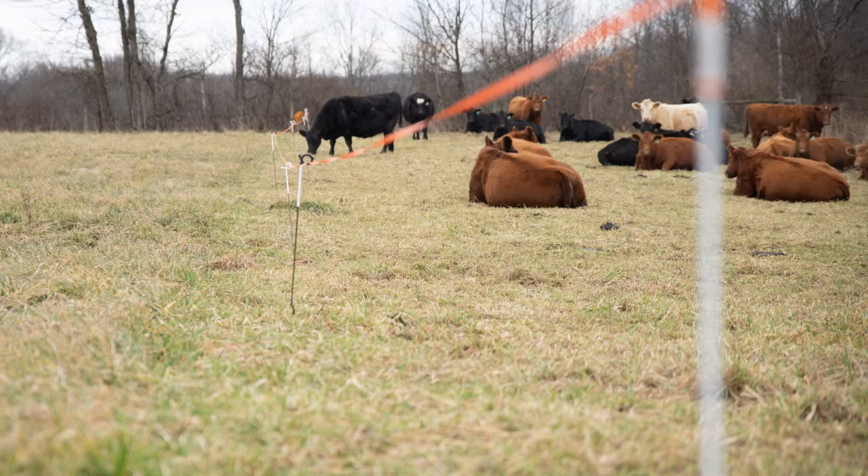Deer seem to avoid it when they come up to it, and that helps with any wrecks. I like the pigtail posts — I can carry 10 or 12 of those, set my fence as I'm going across, and be done without having to wrestle posts around.